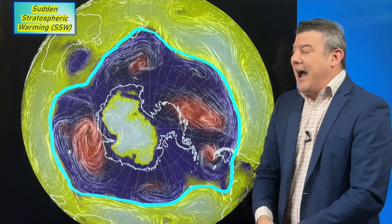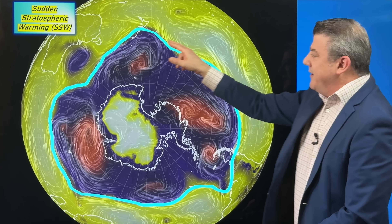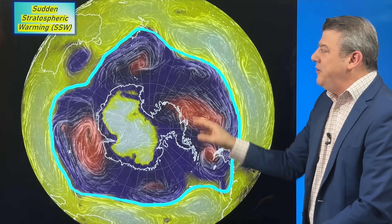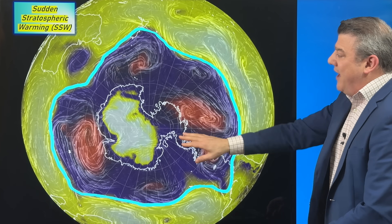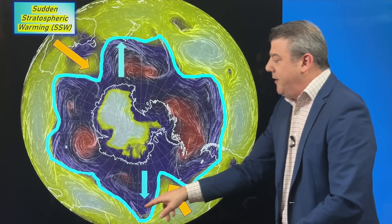Unfortunately in New Zealand, NIWA through the government is commercial and doesn't work with the private sector, so we don't have much information beyond the general understanding. The blue line — the polar boundary, called the polar vortex — mostly has a circular shape going around the south pole, with low pressure and storms always tracking south of New Zealand and Australia.